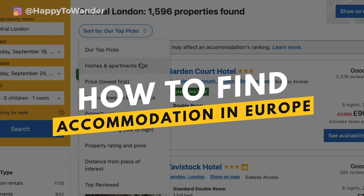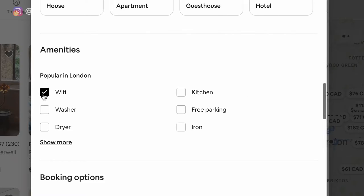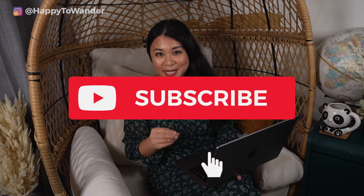Proper planning can make the difference between staying somewhere great or not. In this video I'm walking you through the step-by-step process to finding amazing accommodation in Europe. Stick around until the end and I'll also be giving you some bonus tips on how to find free accommodation in Europe and a checklist for finding the perfect accommodation every single time.